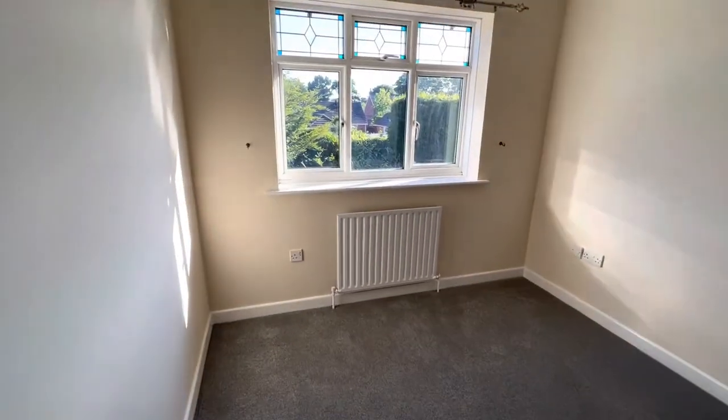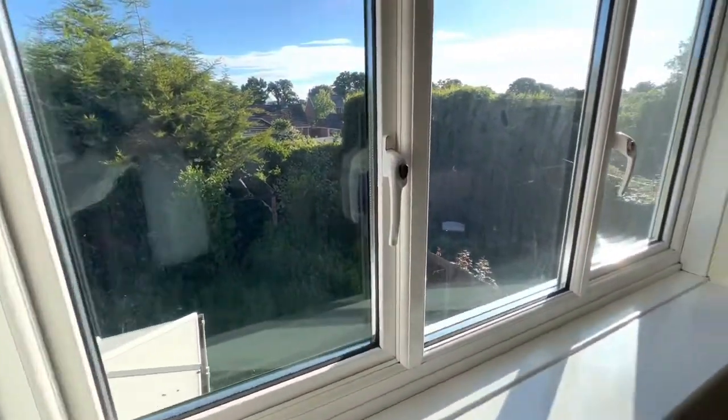Bedroom two is again an excellent size, newly redecorated and newly carpeted with a built-in wardrobe.